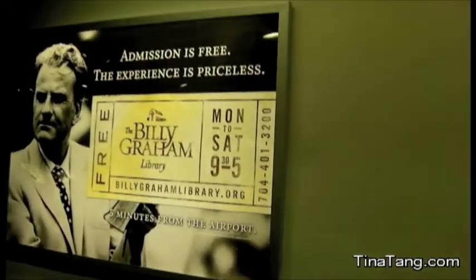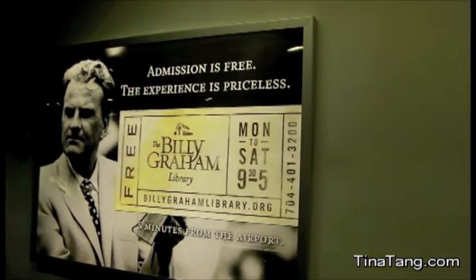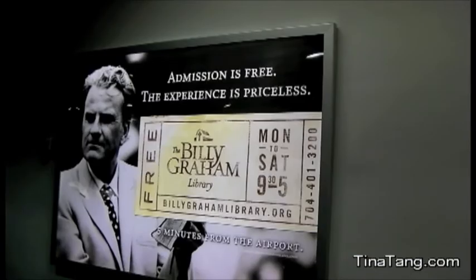I'm here at Charlotte Airport and I'm going to get picked up by Kirsten. Only in the south would you see this advertisement at the airport — the Billy Graham Library.